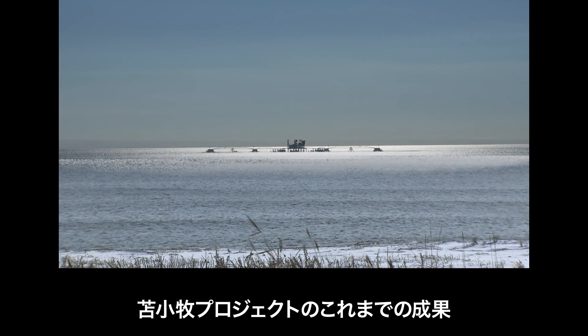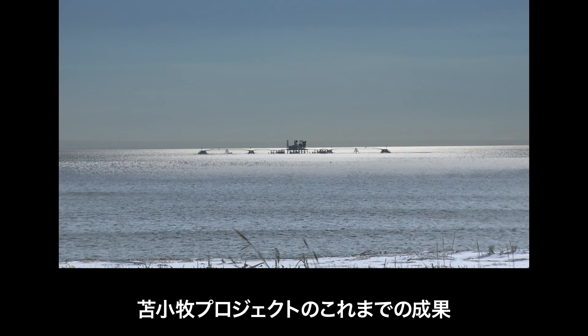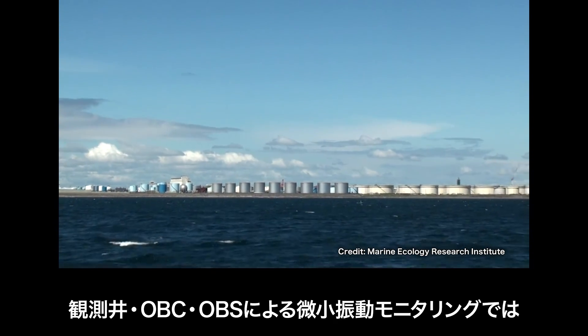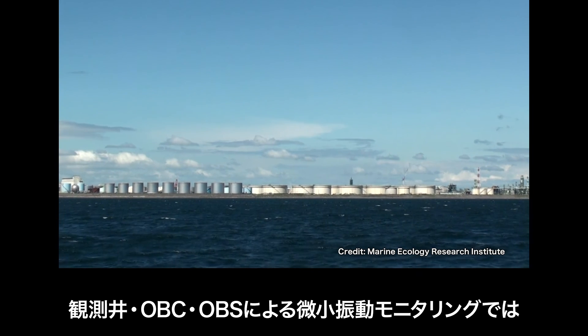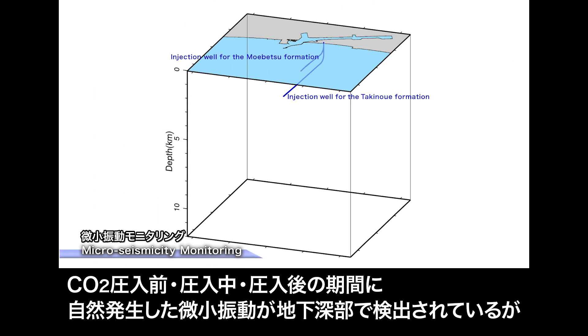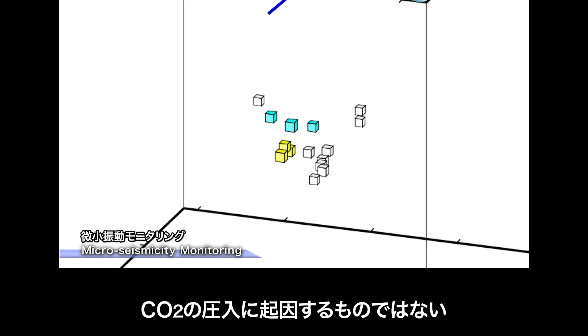A brief introduction of the results of the Tomakomai project obtained to date: micro-seismicity monitoring conducted by the observation wells, the OBC, and the OBSs detected naturally occurring events in the deep subsurface prior to, during, and after CO2 injection. But none have been attributed to CO2 injection.